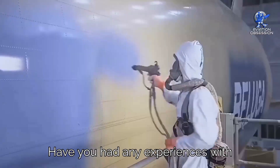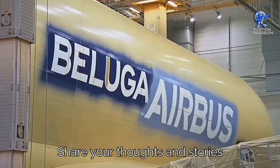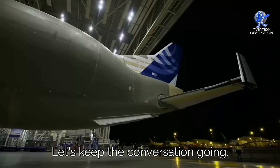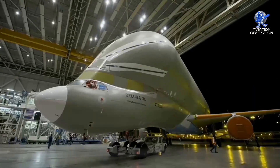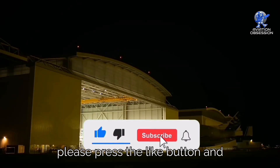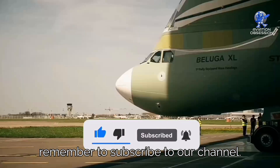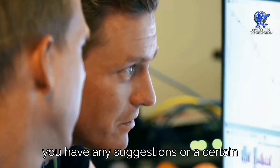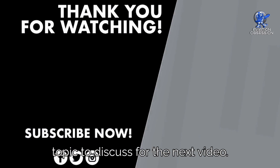Have you had any experiences with the Dreamlifter or Beluga? Share your thoughts and stories in the comments below. Thank you so much for watching. If you enjoyed this video, please press the like button and remember to subscribe to our channel. Leave a comment below if you have any suggestions or a topic for the next video.